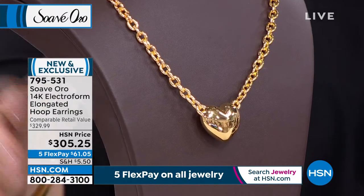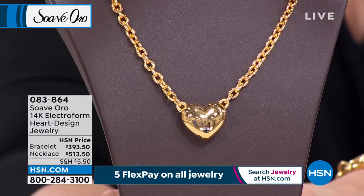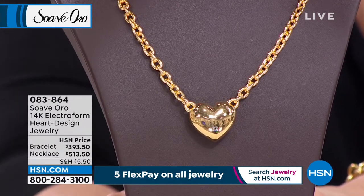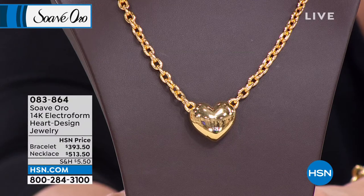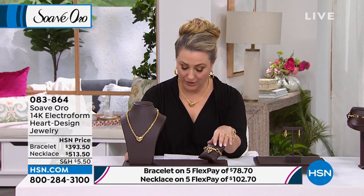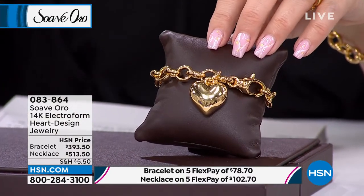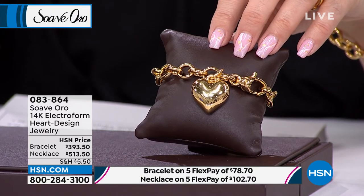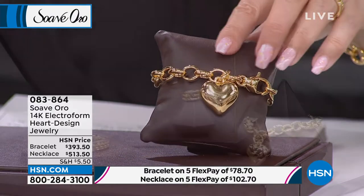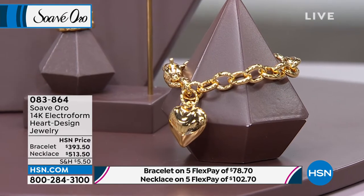I cannot wait to get to this beautiful necklace. Look at the gorgeous oversized puffy heart in this 14-karat gold Electroform heart jewelry design suite. Here is the necklace — $513.50. A bracelet goes with it — beautiful, large, puffy heart. Two sizes: a small-medium, which fits the wrist 6 3/4 to 7 3/4, and then medium-large, which is 7 1/2 inches to 8 1/2 inches, and both sizes are the same price.